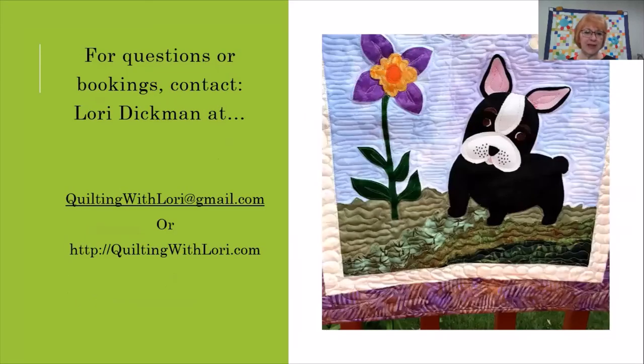For questions or bookings, please contact me, Lori Dickman, at quiltingwithlaurie@gmail.com, or you can contact me directly through my website quiltingwithlaurie.com. I hope to hear from you soon. Happy quilting!